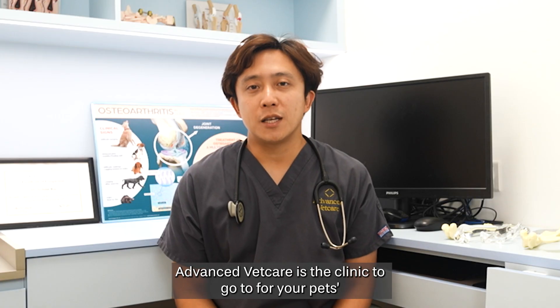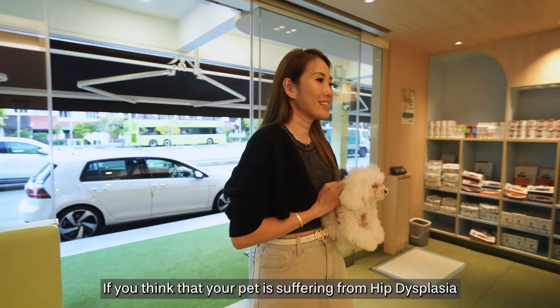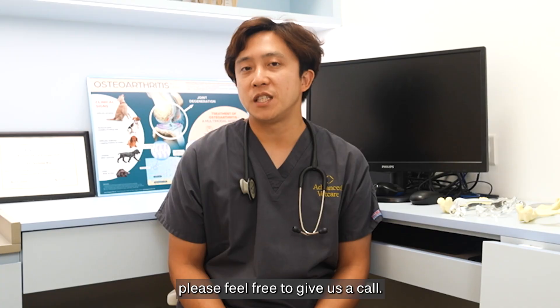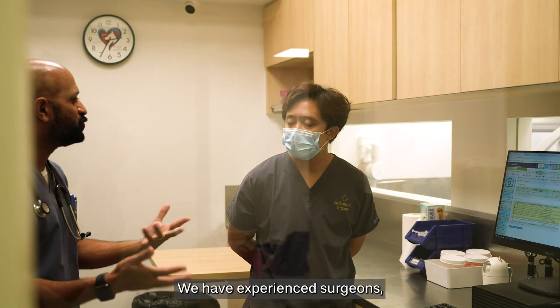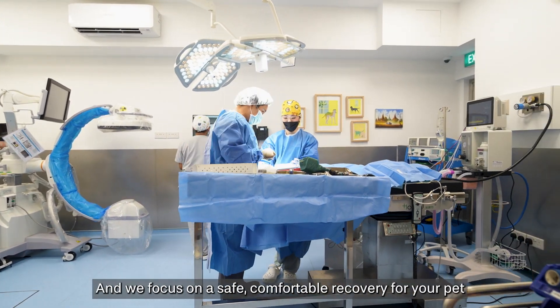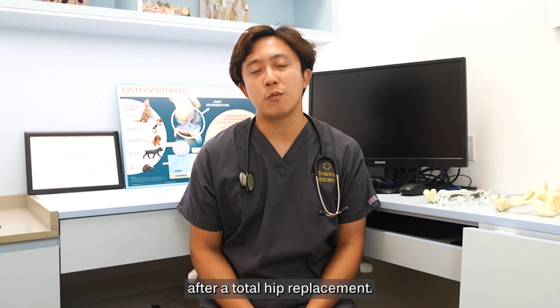Advanced Vet Care is the clinic to go to for your pet's total hip replacement surgery. If you think that your pet is suffering from hip dysplasia or having any pain in their back legs, please feel free to give us a call. We have experienced surgeons, state-of-the-art equipment and surgery suite, and we focus on a safe, comfortable recovery for your pet after a total hip replacement.